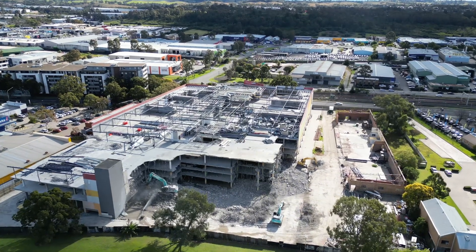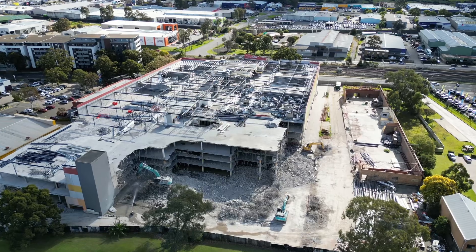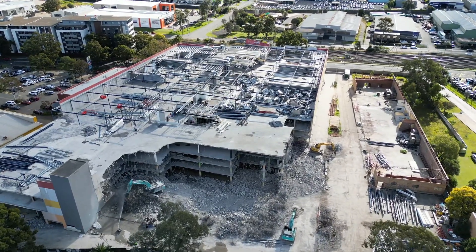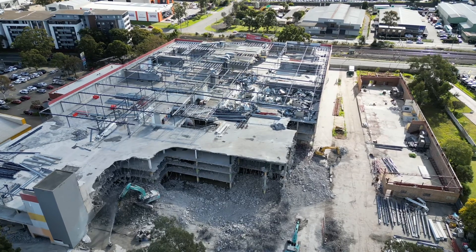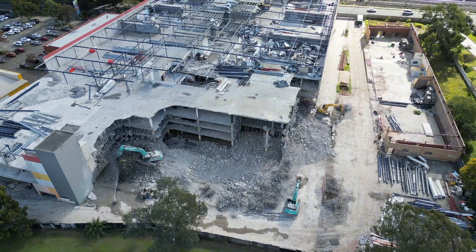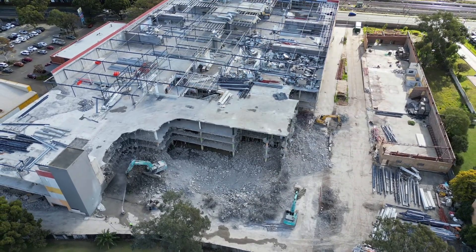G'day and welcome back to exploring Sydney and beyond. As we continue to follow the DFA shopping centre demolition, we can see here one of the diggers hard at work. You can probably just make out the hose as well — they're spraying water to minimise the dust to the neighbouring businesses in the area.